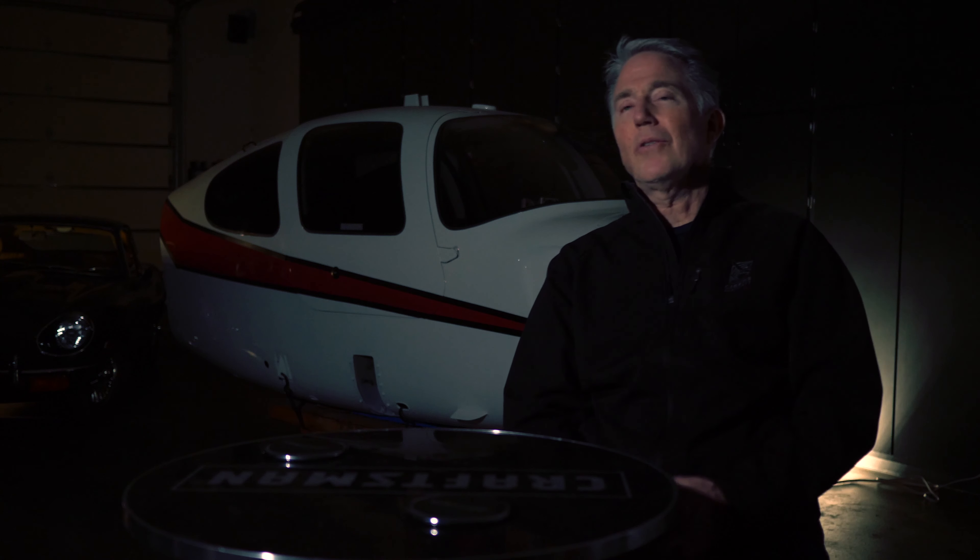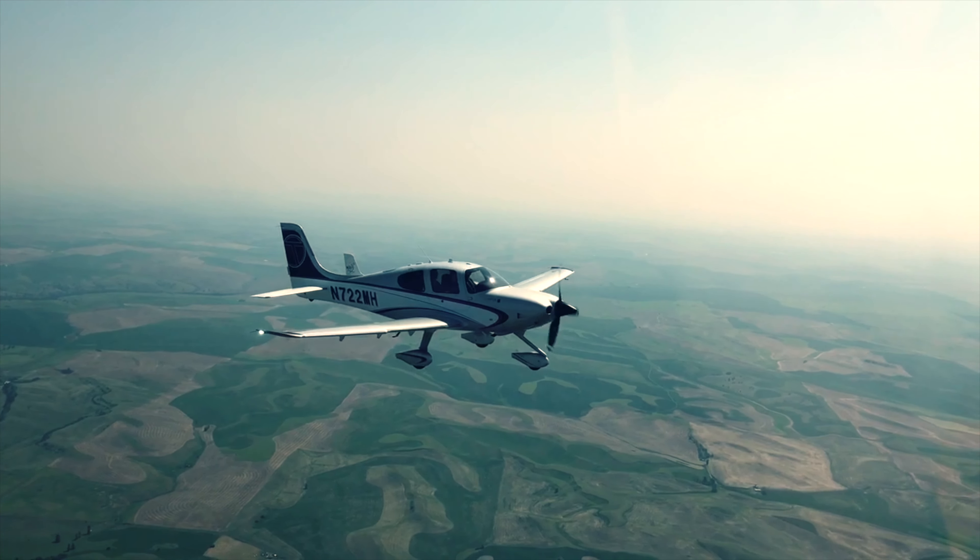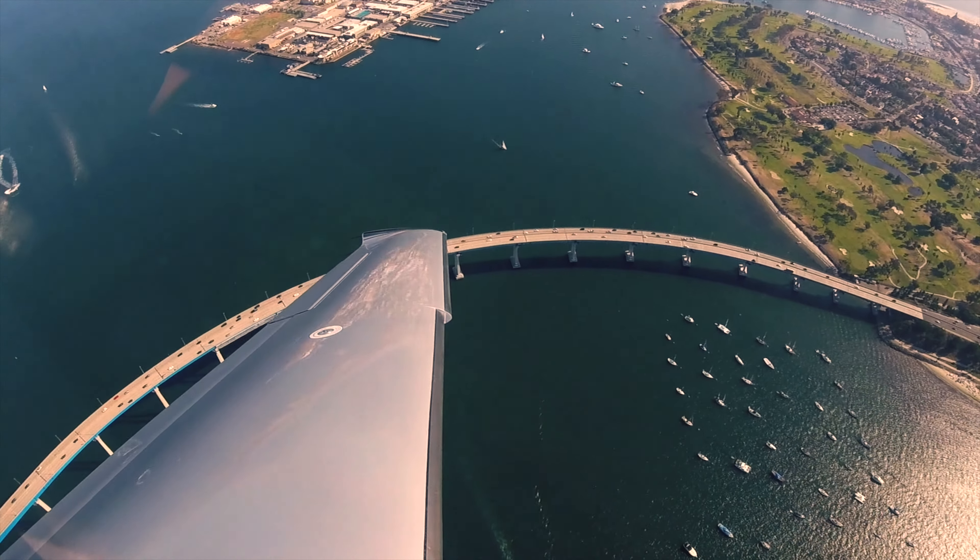The beauty of a Cirrus aircraft is it's an all carbon fiber aircraft, so there's no aluminum or metal, and as a result there's no rivets, so it's a much smoother plane. And for its size and horsepower, it's a very fast plane.